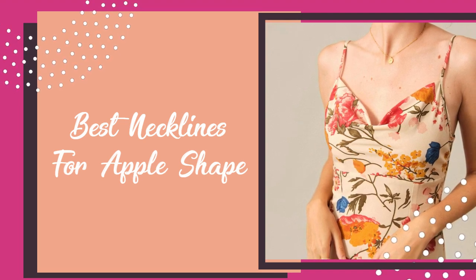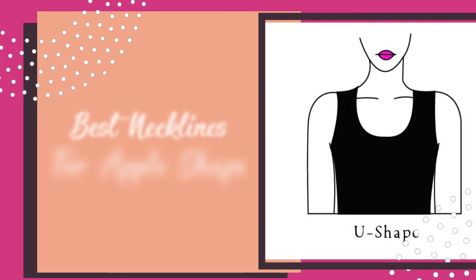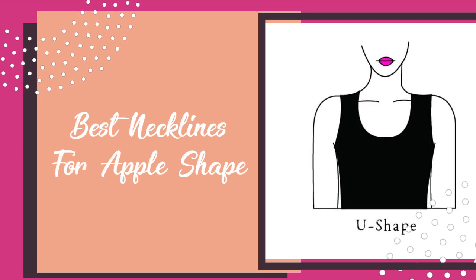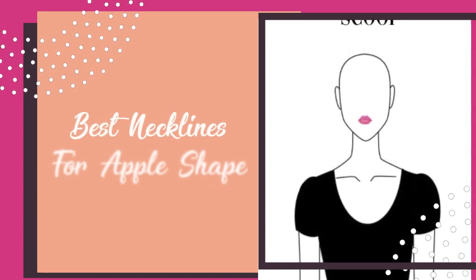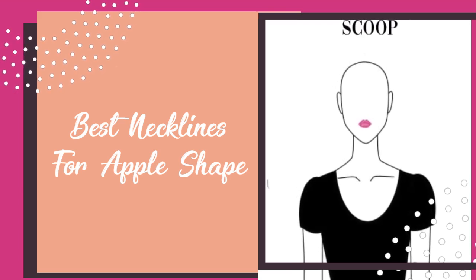Here is a list of the best necklines to flatter an apple-shaped body type: V-neck, deep V-neck or plunging, strapless, scoop, sweetheart, U-shape, off the shoulder, square, and wide V-neck.